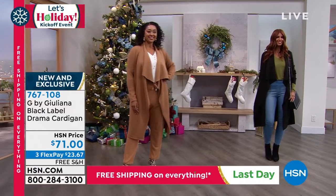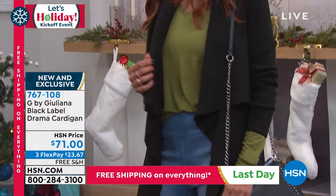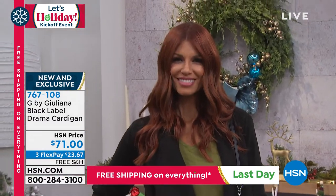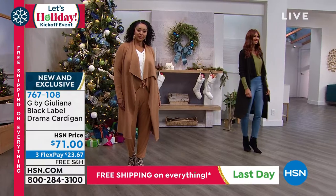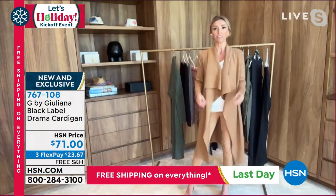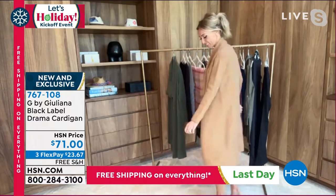On this one, ladies, go true to size. Everyone's wearing their true to size on set, and I know I'm wearing my true to size. This is just that easy throw-on-over-anything piece, right? A lightweight sweater underneath — you could throw it on over a t-shirt, a v-neck that we just looked at, a turtleneck. You're just insta-fashion, insta-chic. It'd be cute over a dress.